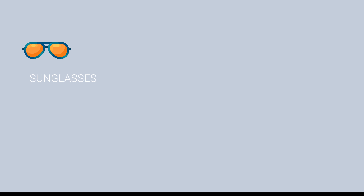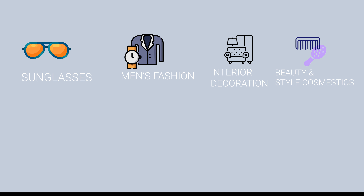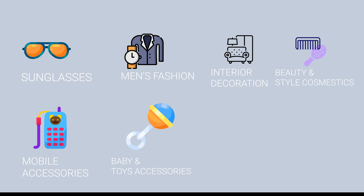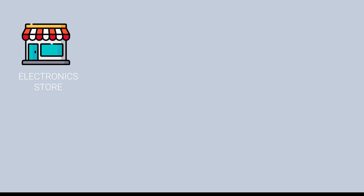Here is the list of niches: Sunglasses store, Men's fashion, Interior decorations, Beauty and style cosmetics, Mobile accessories, Baby and toys accessories, Fashion and electronics, Drinks and beverages, Electronics store.